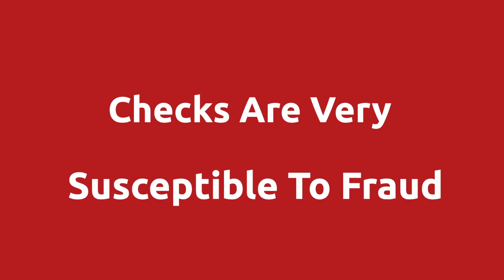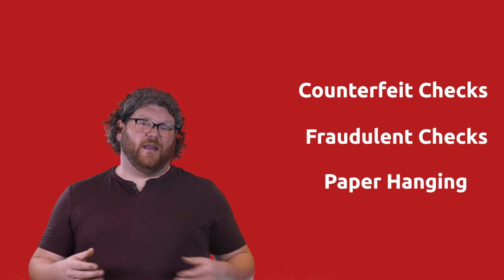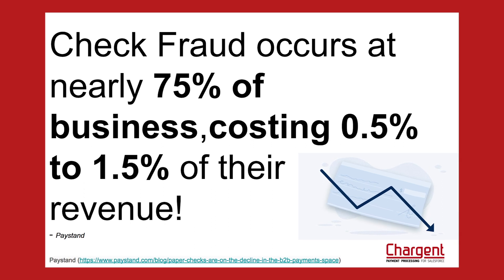Then there's the fact that checks are actually super susceptible to fraud. There are a lot of different types of check fraud out there. For example, there are counterfeit checks, situations where an employee could write an unapproved or fraudulent check, the act of paper hanging where someone writes a check on a closed account, and kiting checks between multiple banks. The checking system simply lacks the ability to properly safeguard your organization and your profit from fraud. The American financial professionals did a survey that reported businesses lose about 1.5% of their total revenue to check fraud.